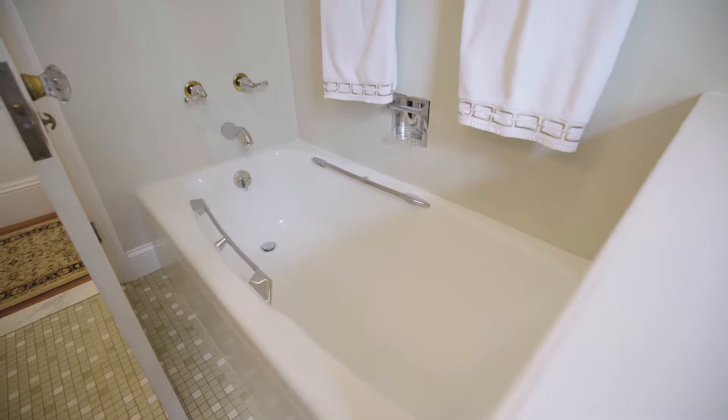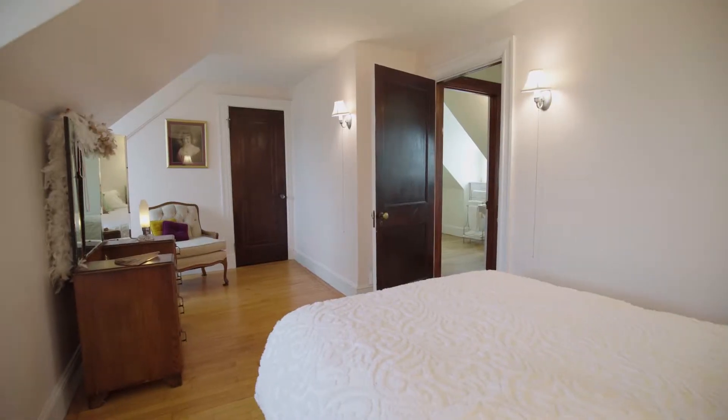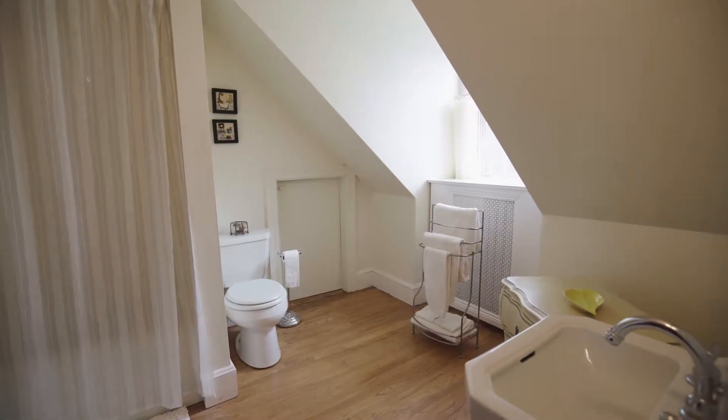The third level is occupied by a fifth bedroom and a full bath, making it a great possible guest suite.